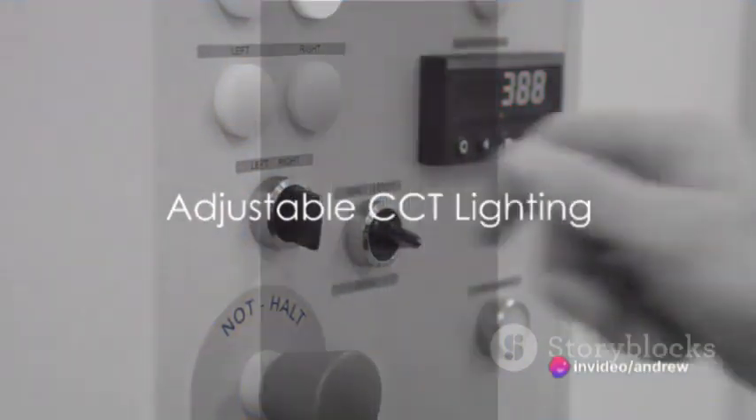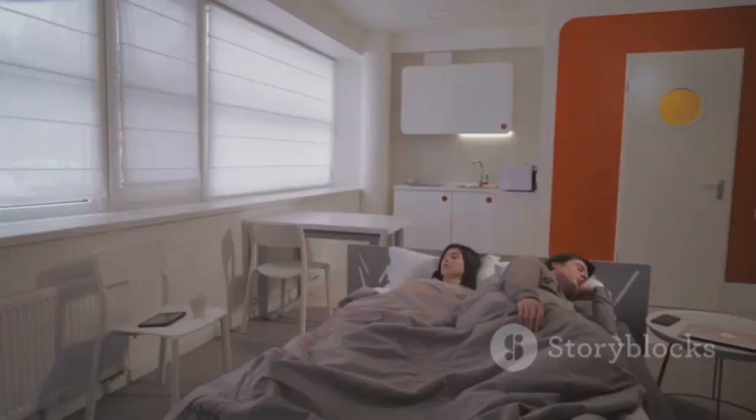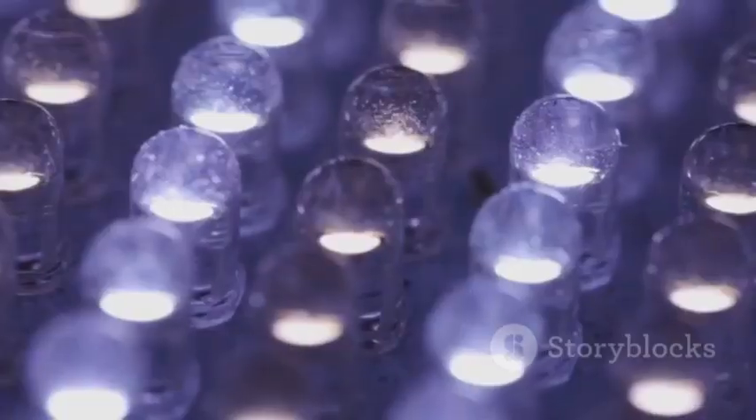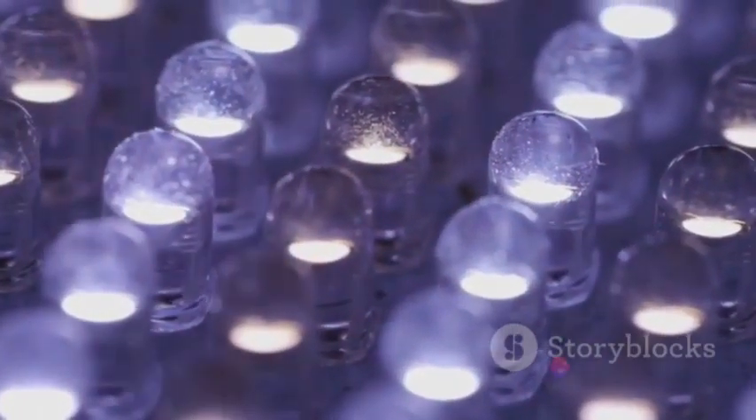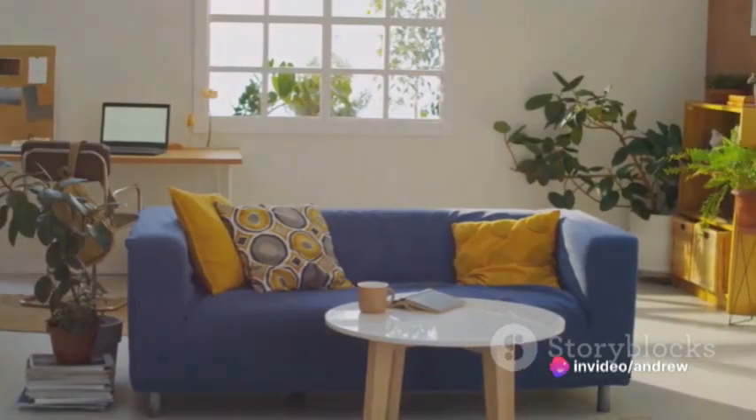Furthermore, with the advent of adjustable CCT lighting, we now have the power to tailor our lighting environment to our specific needs at any given moment. Feeling sluggish in the morning? Turn up the CCT for a cooler, more energizing light. Want to unwind in the evening? Dial it down for a warmer, soothing glow.